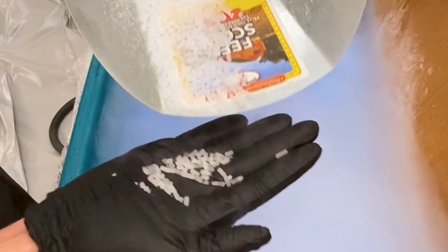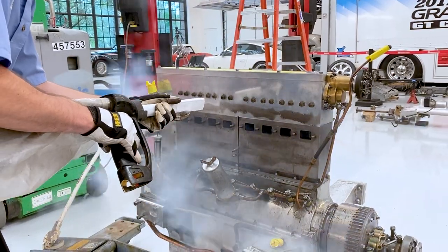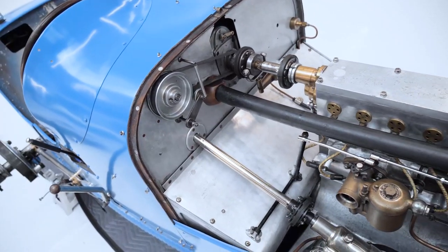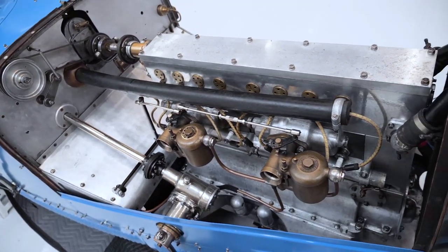We were able to use the dry ice blaster to clean areas without any abrasion. That's really neat on the engine because it's old aluminum and it has certain metalwork inlaid in the metal itself. You don't want to mess it up — you don't want to lose that because it's true artwork that Bugatti had designed into these engines. We were able to clean all of these surfaces perfectly and they shined right afterwards.